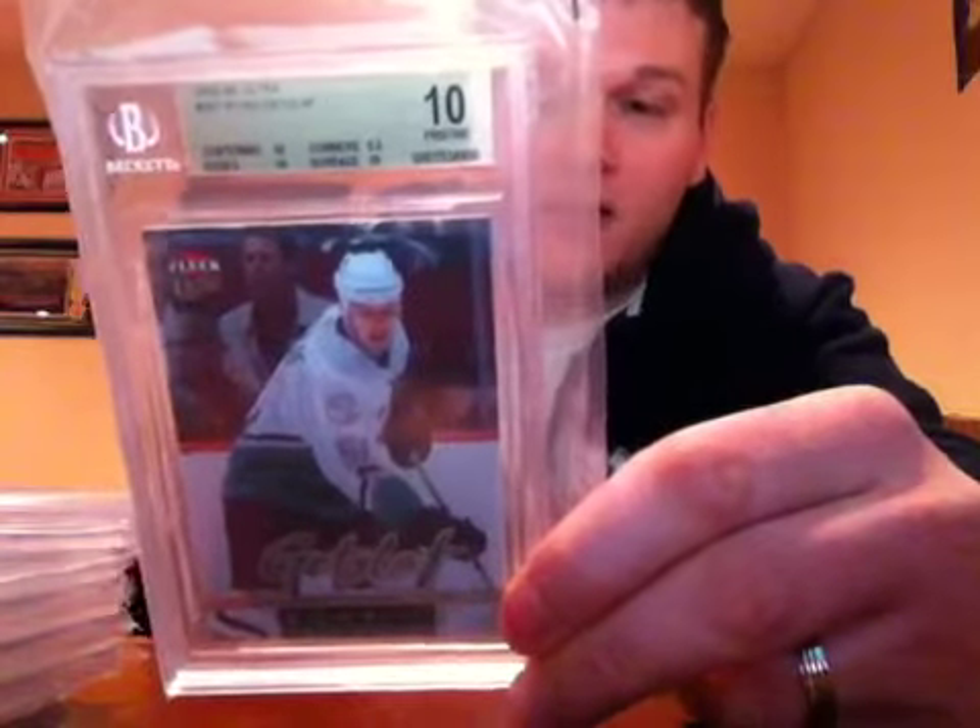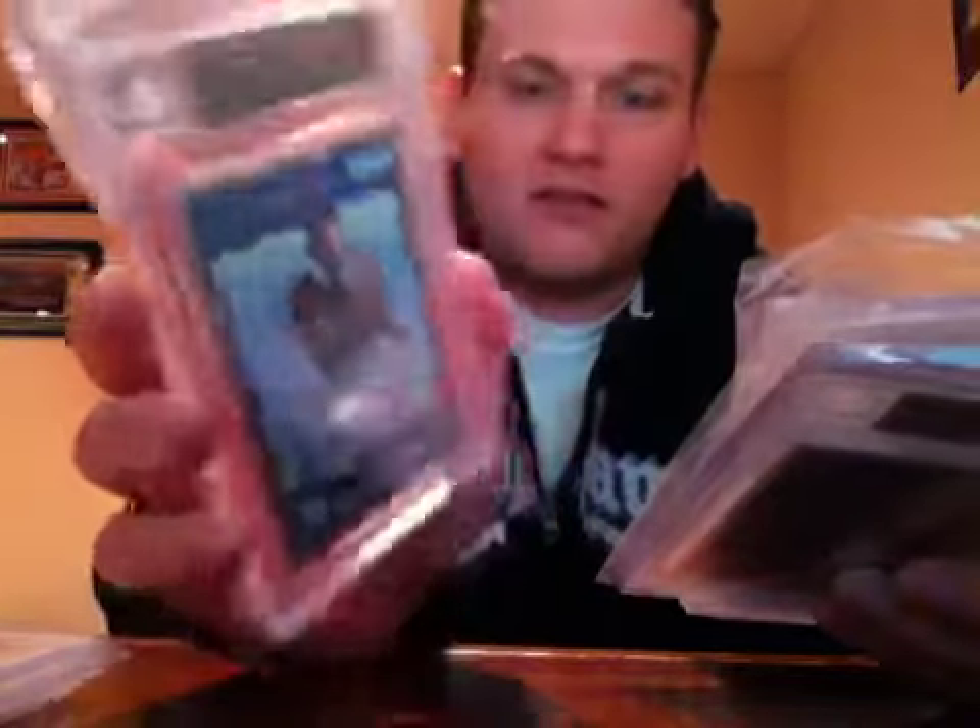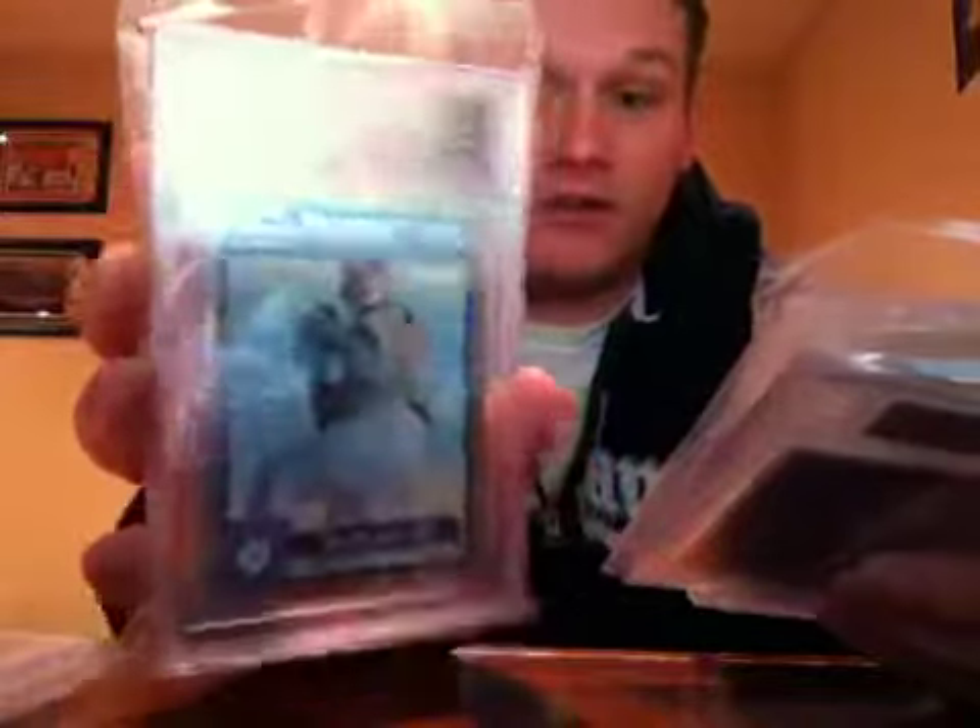There aren't many 10s out there. Going back to that Dylan Maples card — I looked on the population report and this is the only one that's been graded, so it's a 1-of-1 in the sense that it's the only one graded at any grade. I've got a few cards in here like that. I think I have two more hockey cards and then the rest are all autos.